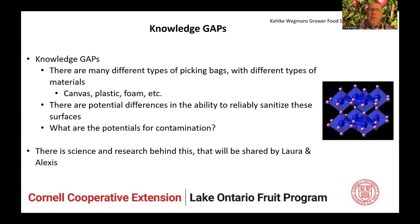Knowledge gaps: there are different types of picking bags and different types of materials — canvas, plastic, foam, and hybrid materials like Cordura. There are potential differences in the ability to sanitize these. What are the potentials? That is a segue for Laura and Alexis to talk about their research in this arena. Thank you for your time, and I will hopefully be available live for questions, and if not, I can certainly get back to you.